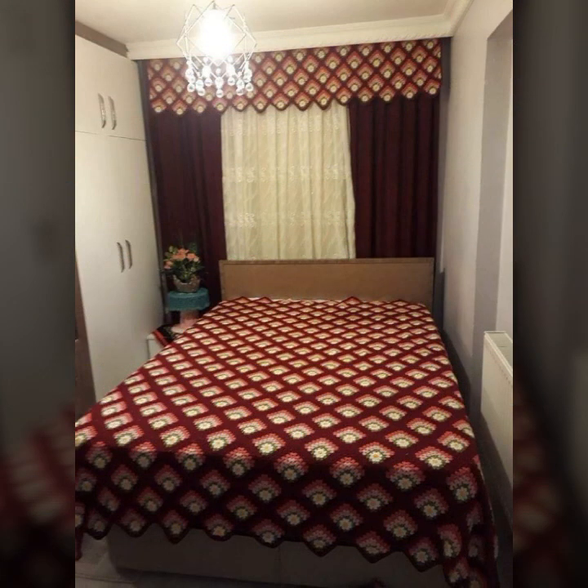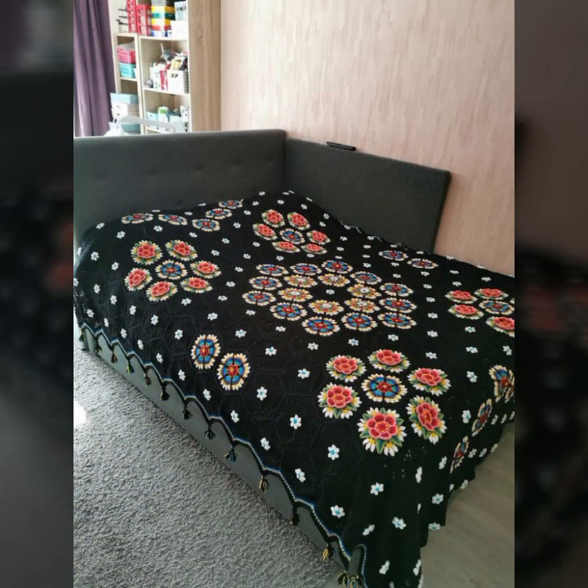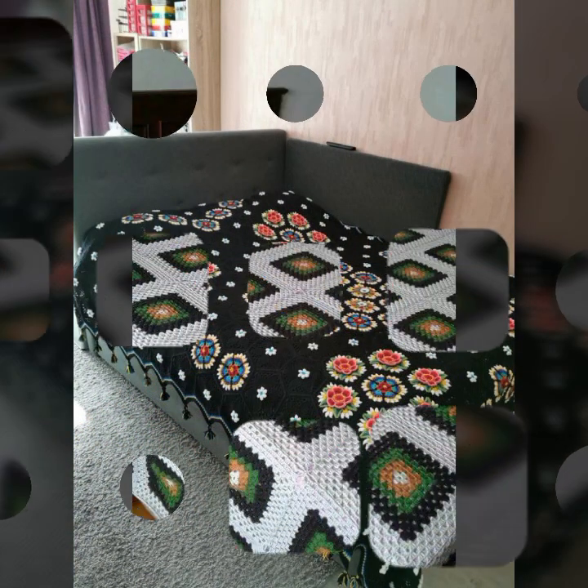If you want to buy these beautiful crochet bed sheets, I will tell you some website names: AliExpress, Ebwa.com, Etsy.com, and Amazon.